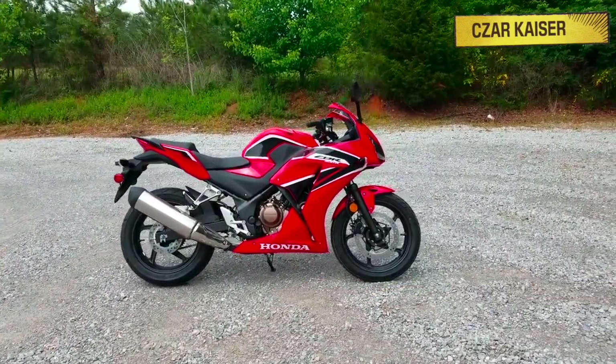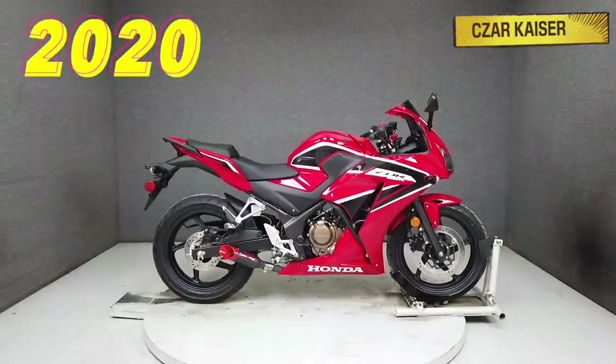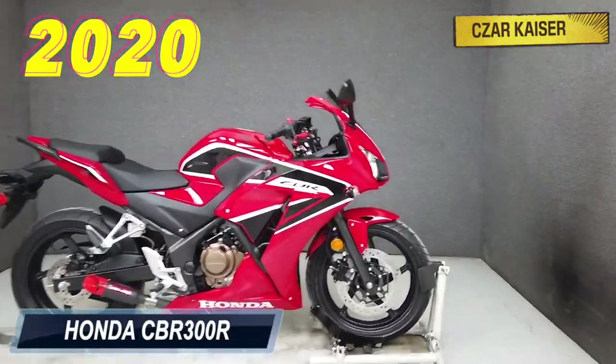Hey guys, it's your boy Zarkhyzer and today we're going to talk about the new 2020 Honda CBR300R.